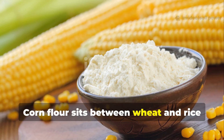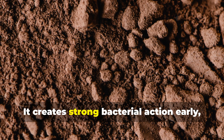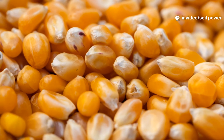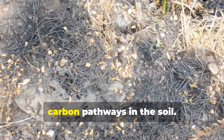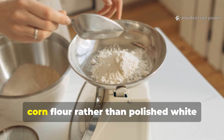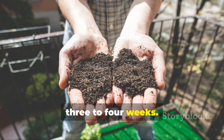Corn flour sits between wheat and rice in both speed and depth. Its starches are slower to unlock than wheat but faster than rice, creating strong bacterial action early followed by fungal growth. It's also higher in carbon relative to nitrogen, which helps build long-lasting carbon pathways in the soil. In my tests — especially using homemade corn flour rather than polished white cornmeal — it produced incredibly dark soil with strong structure over three to four weeks.